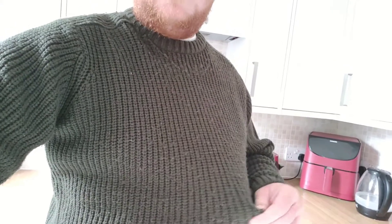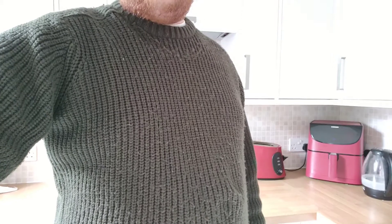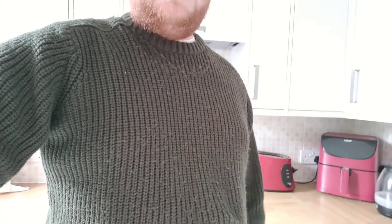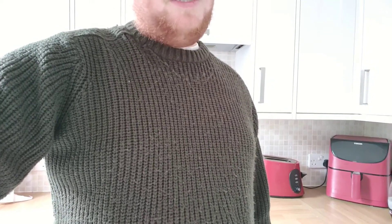Moving down further, you can see this rather nice green woollen jumper that I got from a charity shop. Again, occurring some cost, but not as costly as if I'd bought it brand spanking new.